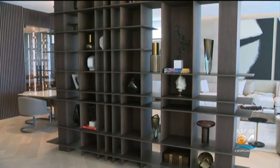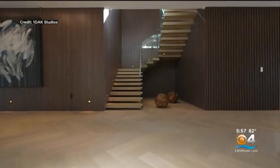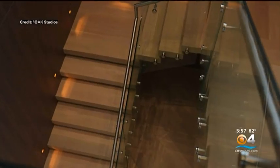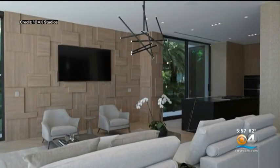Realtor Jill Hertzberg explains that it's all done by a husband and wife construction and design team. The woman who did it is CB Designs — her name is Katarina — and she is the wife of the builder from Gamma Construction. So they worked hand-in-hand and you can see it really flows beautifully together.